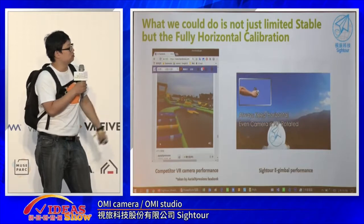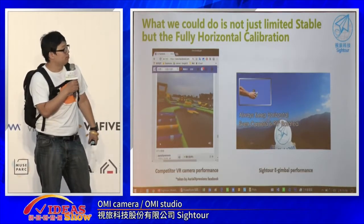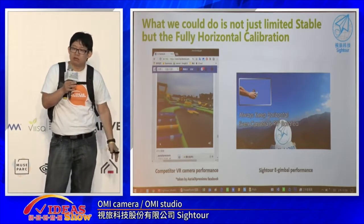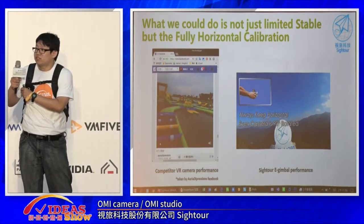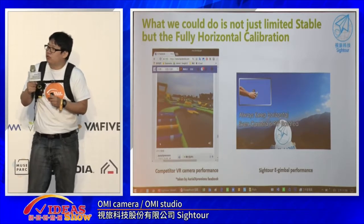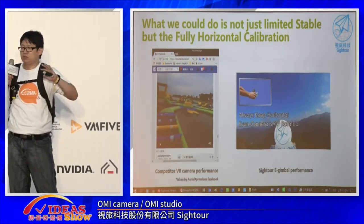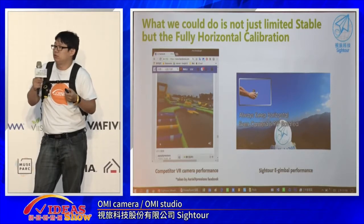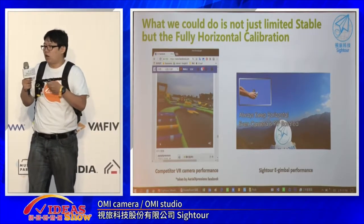But we do software gimbal. All 360 cameras and sports cameras like GoPro need a physical gimbal — they sell well. But when you attach a gimbal, it's no longer a GoPro hero you can take surfing or do something crazy with, because the gimbal is fragile. But we do software gimbal, so it's built-in, making it easy to make it strong and waterproof.